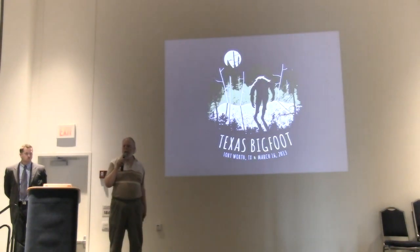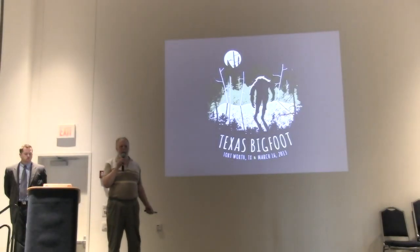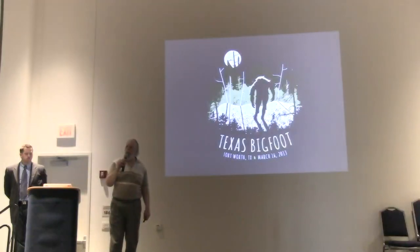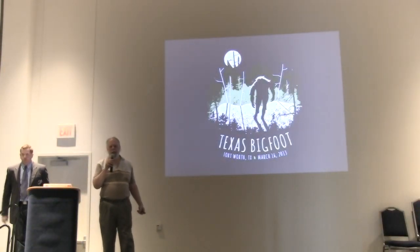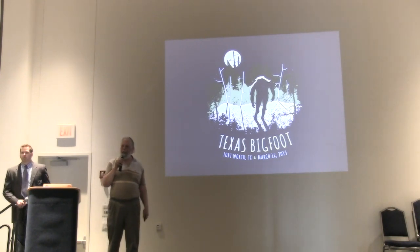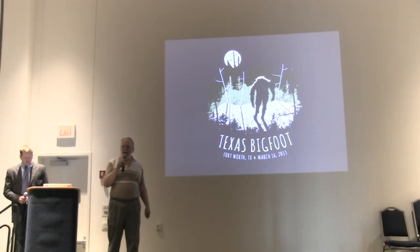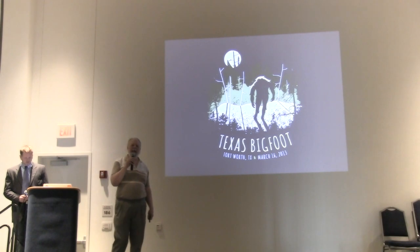Myself being sort of the new kid on the block — I've only been doing this for about five years — a lot of people wonder why I might be in a position to do something with this film that other people haven't done. The reality is that each of us, when we analyze any data, we bring to that analysis a prior experience. I bring a certain level of prior experience to this topic that no person before me in the 45-year history of the film had.